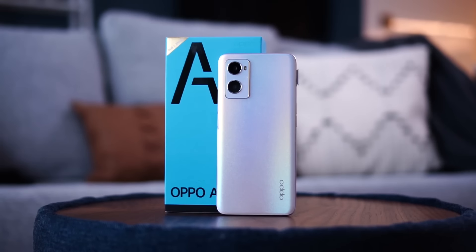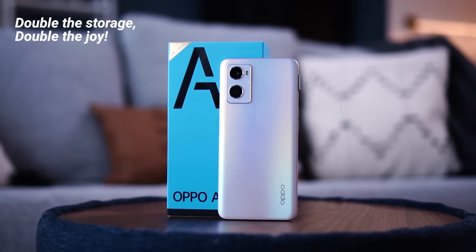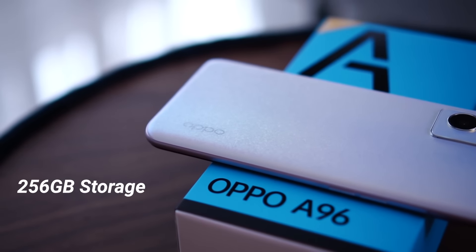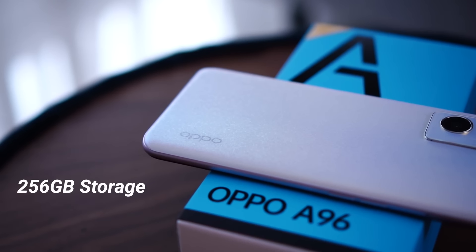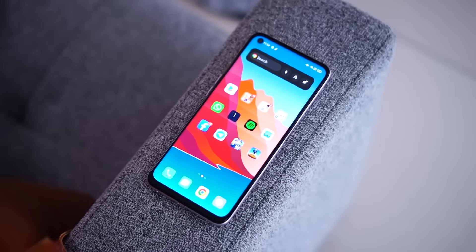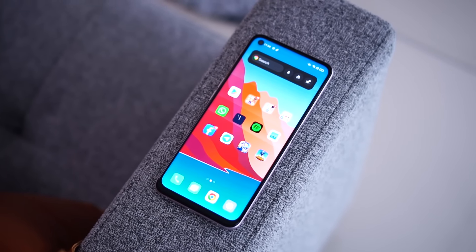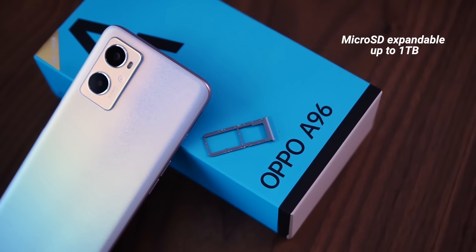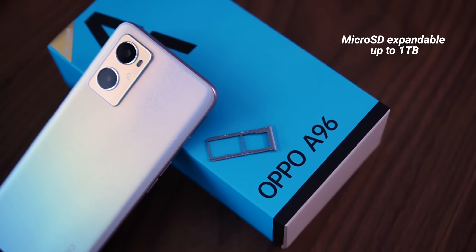The first thing you need to know is in terms of storage. Oppo is really promoting 'double the storage, double the joy.' In this Oppo A96 we do have 256 gigabytes of internal memory. 256GB at this price point is actually quite uncommon because normally you only see 128GB, so it's definitely a good thing to see 256GB by default. You can also expand that via microSD in the card slot to up to one terabyte, giving you a lot of memory for all kinds of apps.